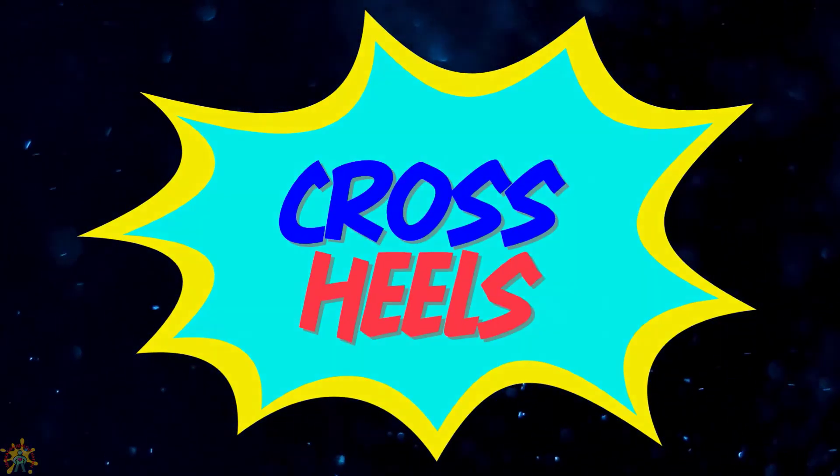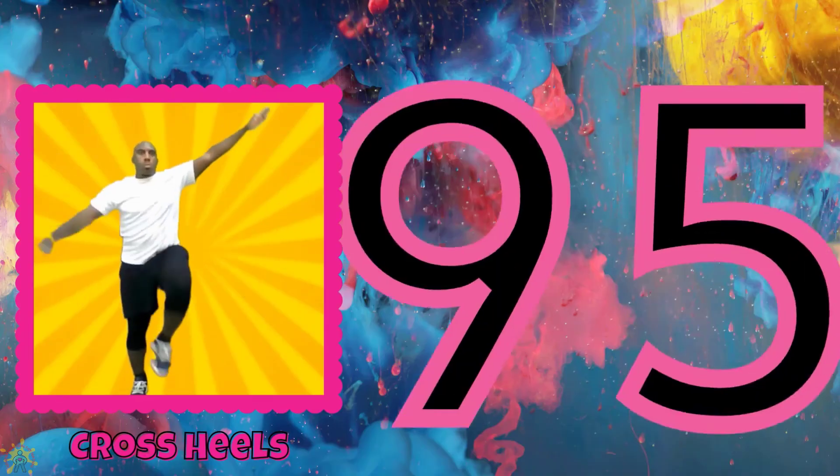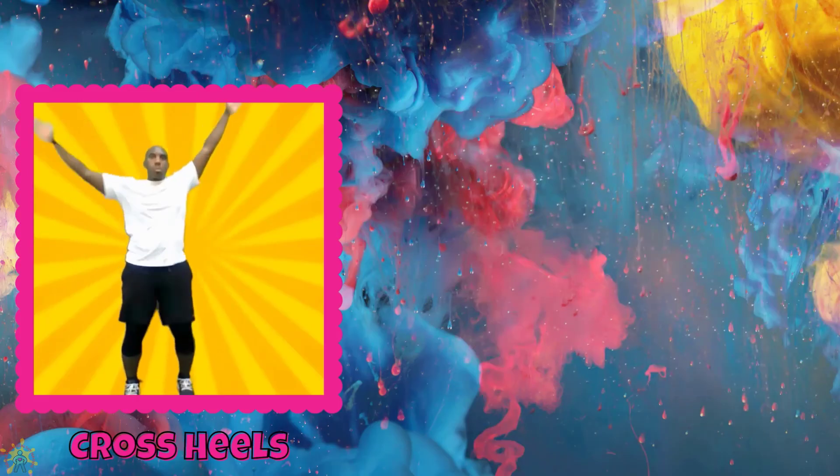Do crosshills. 91, 92, 93, 94, 95, 96, 97, 98, 99, 100.